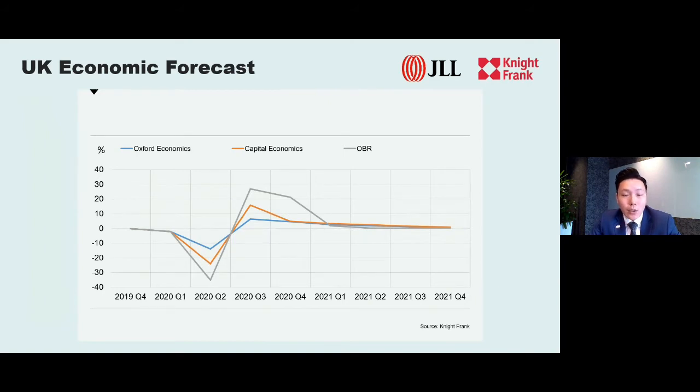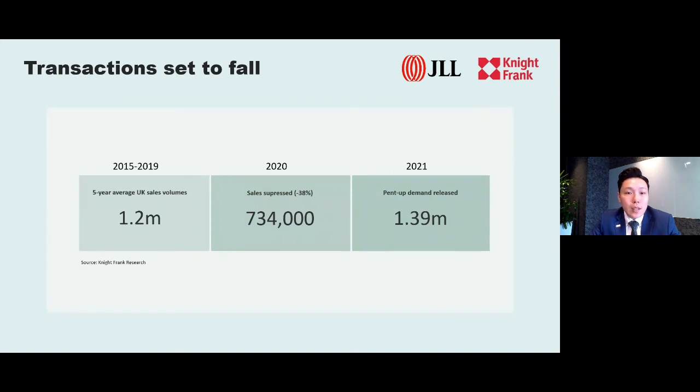Three different economic forecasts on how the UK GDP will look — done by Oxford Economics, Capital Economics, and the Office for Budget Responsibility — all show a very sharp decline during this period, followed by a sharp increase towards the end of 2020 and into 2021. This year we are expecting a 38% fall in terms of sales volume compared to 2019. However, these figures are overly pessimistic as they have not taken into account the recent stamp duty holiday, which will act as a catalyst to stimulate the market. Pent-up demand will continue to build and will start to release once everything is back to normal. We are expecting a total of 1.39 million volume of sales in 2021.